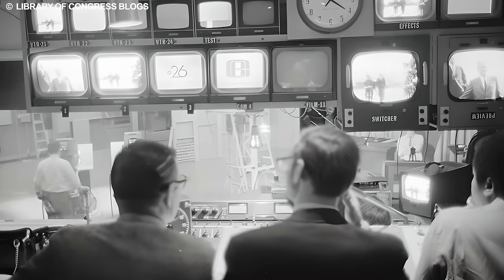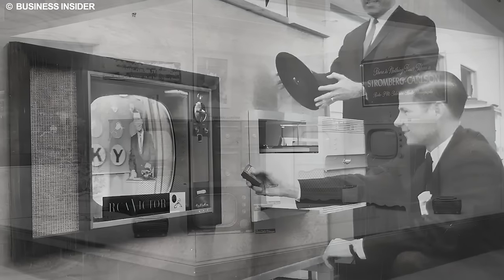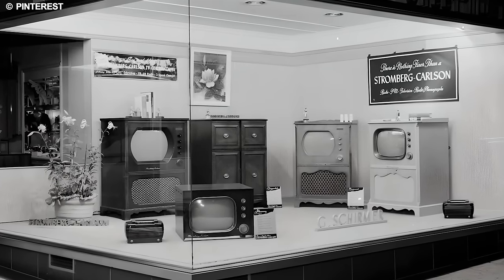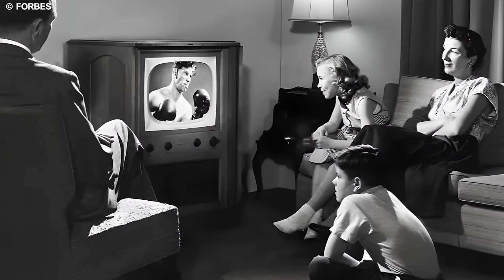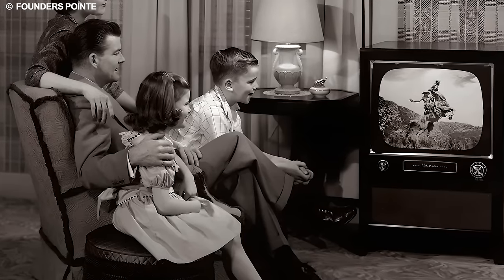The CRT TV, utilizing vacuum tube technology, brought moving images and audio into homes worldwide, representing a significant advancement in the evolution of visual media. Families gathered around these televisions, eagerly anticipating their favorite shows, creating a communal experience synonymous with domestic life.